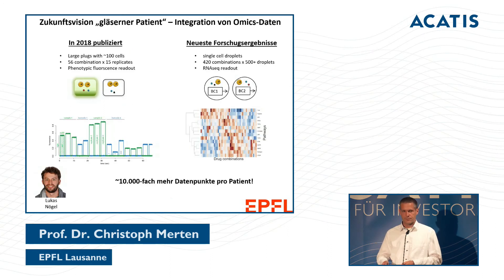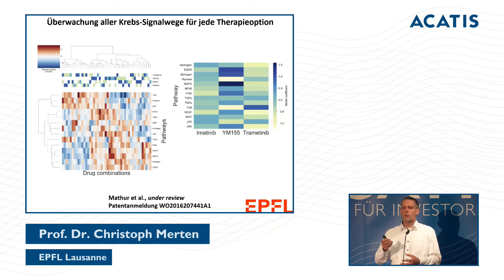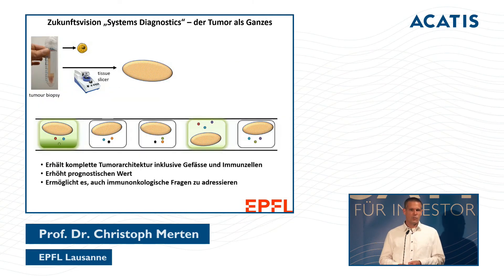One of our future visions is the 'glass patient' — completely transparent. Back in 2018 we published on a combination product, and now we get the entire transcriptome of patients — not just whether they respond or not, but all signal pathways relevant to cancer. If there are resistances, we can explain why they occur. Another future vision is what I call system diagnostics.